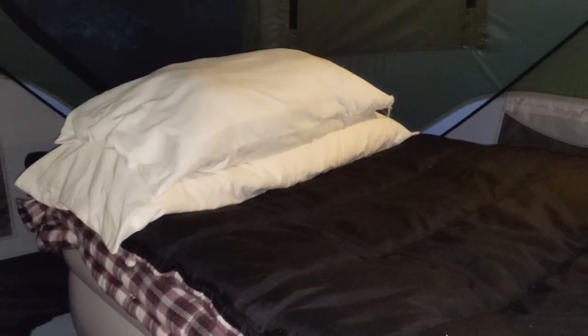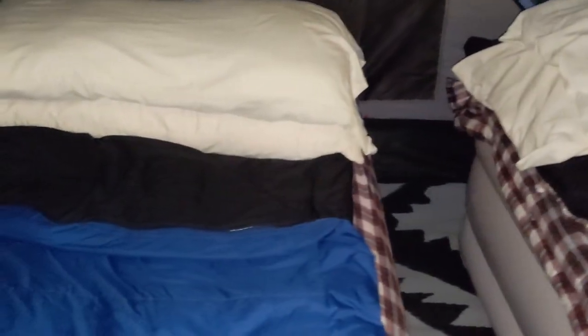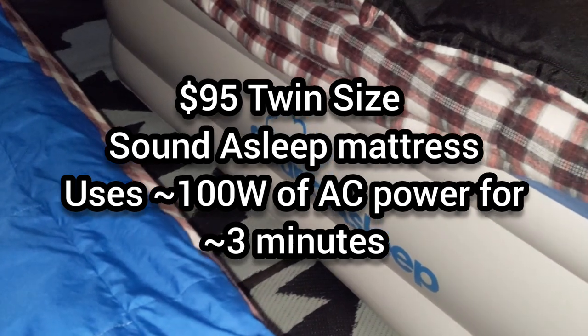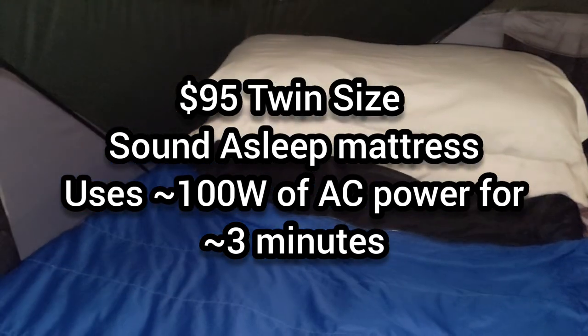This is the inside of the Gazelle T4 hub tent. There's one door on that side, a window there, a window there — I've never had a tent with as many windows. There's a window here, a sleeve where we put a light inside, another door on this side, and more windows. We fit two twin-size blow-up mattresses in here — Sound Asleep mattresses — and they fit rather nicely.